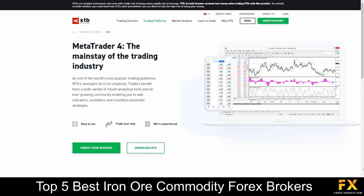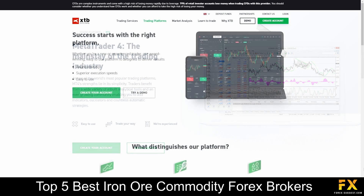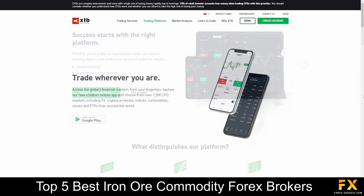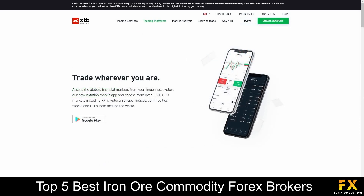Featured platforms for accounts are available on MetaTrader 4, XStation 5, and XStation Mobile applications, which feature integration with NinjaTrader, and are available on Windows, iOS, and Android operating systems.